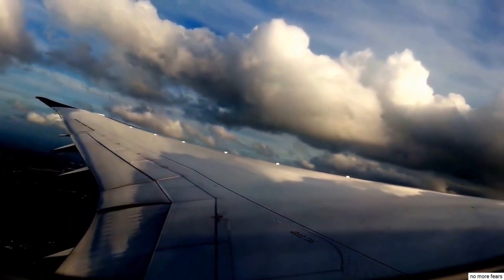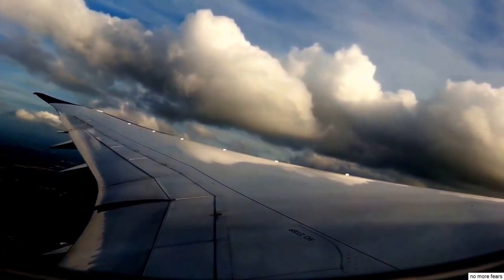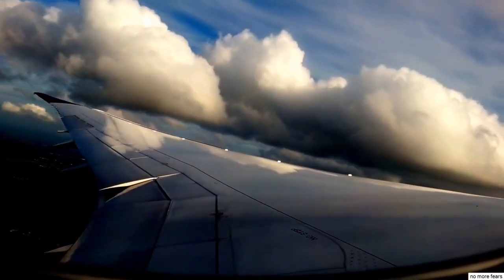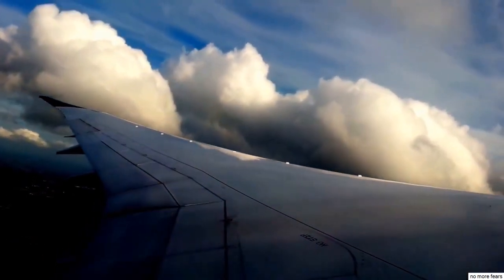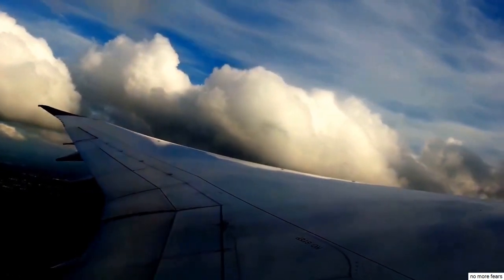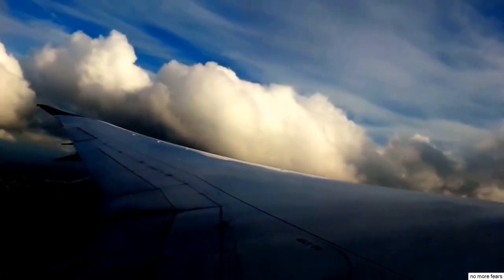Now the flaps are going to come up. We're going to accelerate to 220 miles an hour, so the flaps come up on the wing. Passing 3,000 feet progressively, a few lumps in the turbulence now as we enter the base of the cloud.